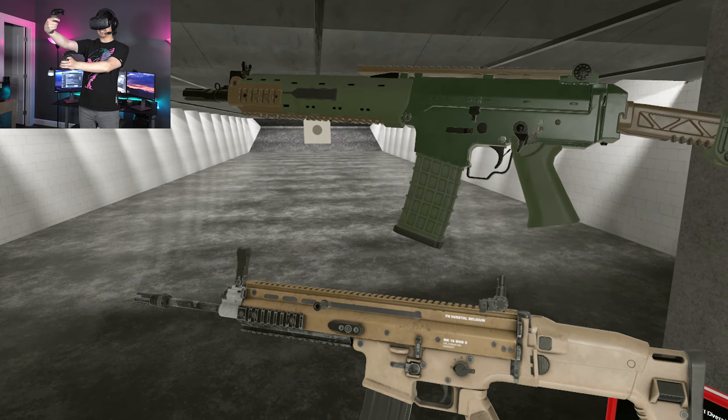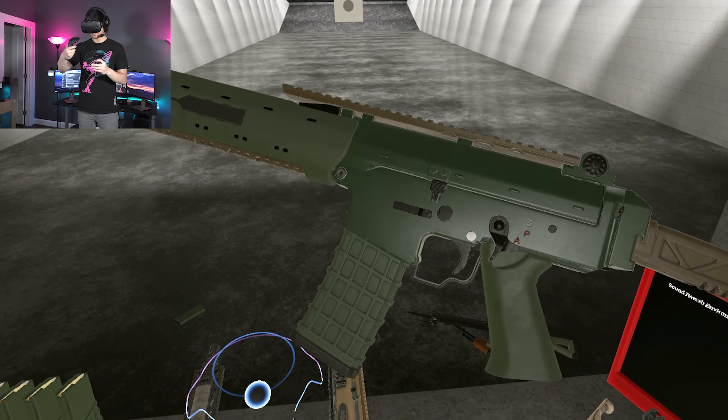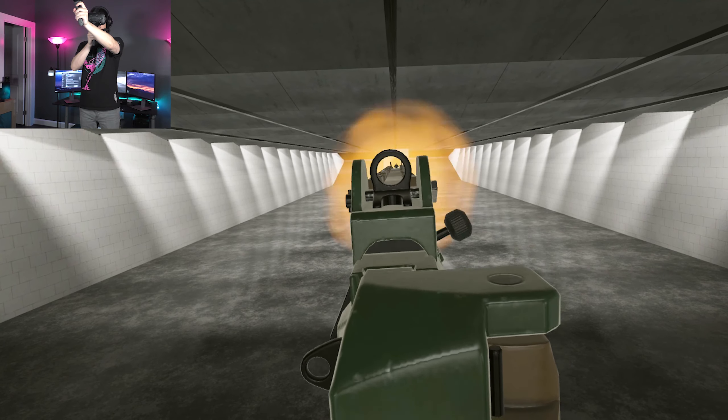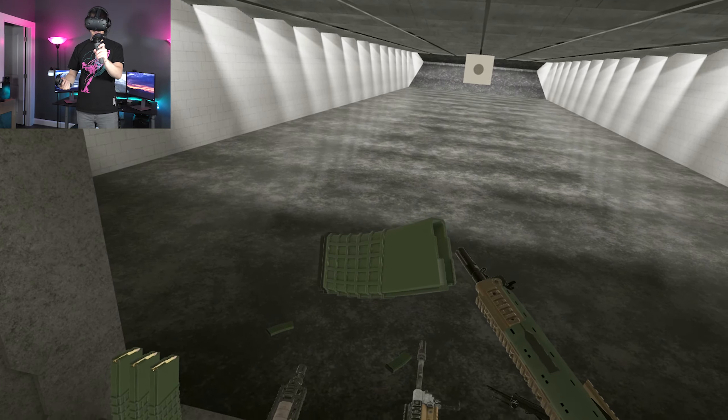Moving on — the AK-5C next to the FN SCAR-16. These guys actually share a parent company, FN Herstal, which is a Belgian company. The AK-5 is adapted off of the FN-C, made and designed by FN Herstal. The AK-5C version has been adapted and manufactured by Sweden, and it has some improvements to accommodate their climate — the coldness — especially this extended trigger guard, which accommodates larger gloves, big bulky gloves to stay warm in cold weather.